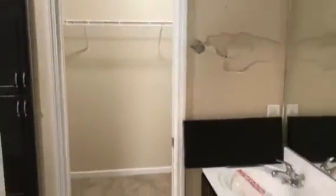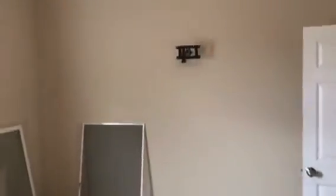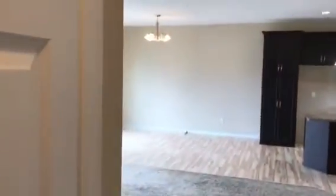There is a pocket door here that separates the closet space. There's a TV mount still on the wall.